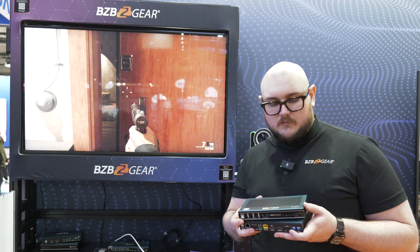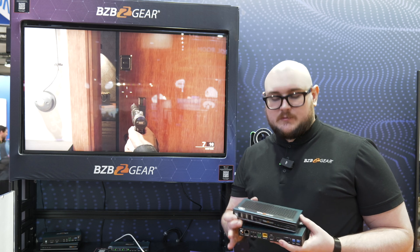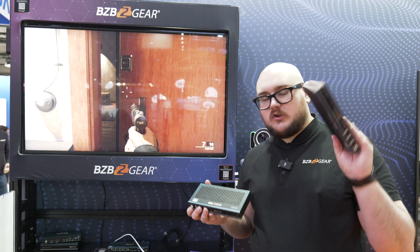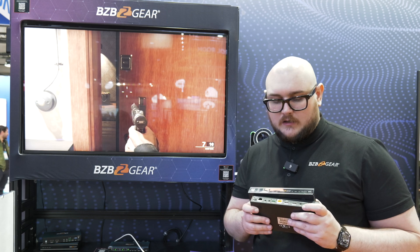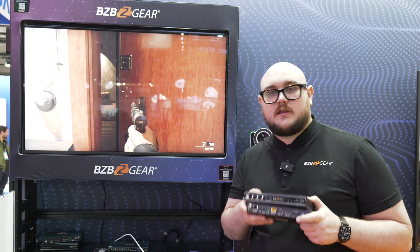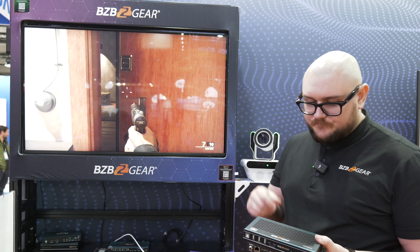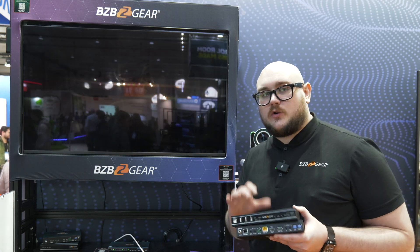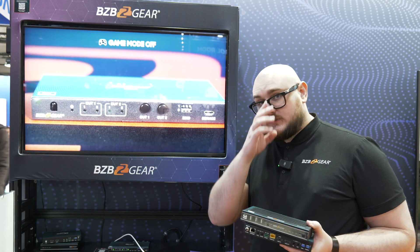Right here we have our BG EXH 8K C6. This comes in a receiver and a transmitter unit. What this is is an HDMI over category cable extender for 8K signals. This one specifically is going to be more geared toward residential, and the reason being is because this is only going to do 8K at 30 hertz.